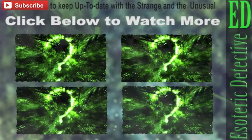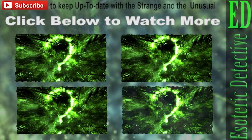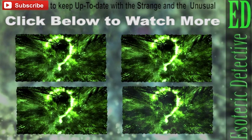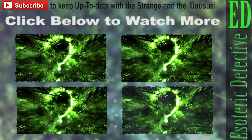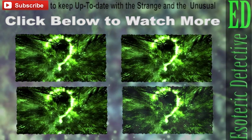Stay tuned and subscribe to Esoteric Detective to keep up to date with the strange and unusual. And please give a thumbs up if you liked the video. Do let me know what you think in the comments section. Until next time.